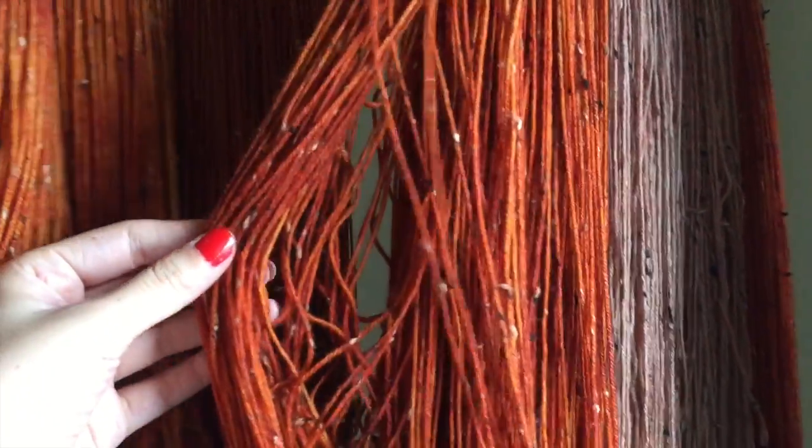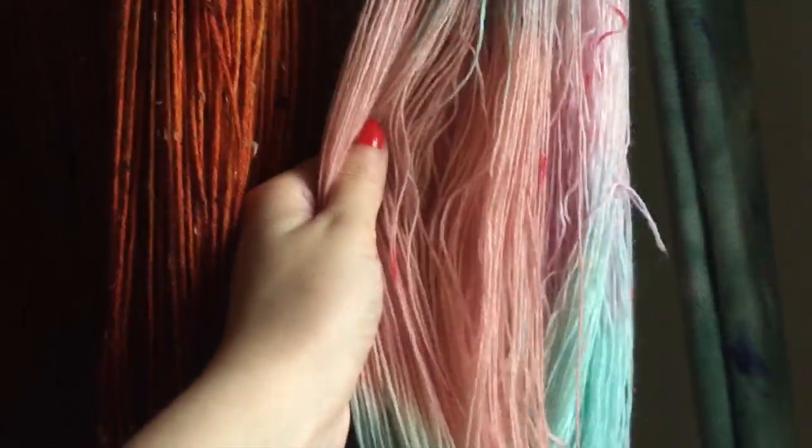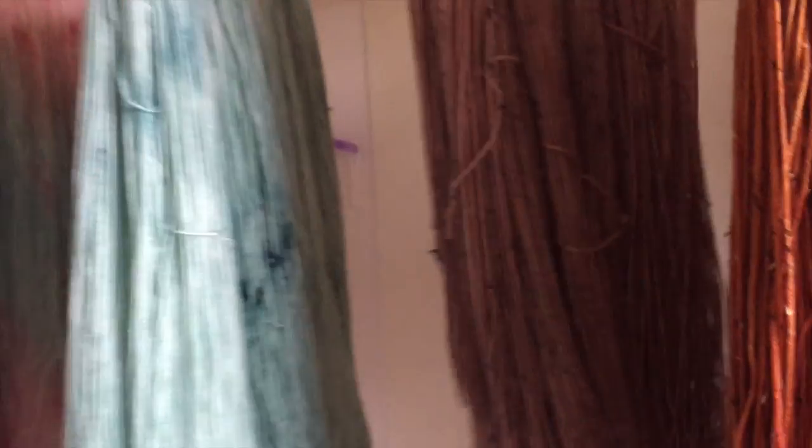I really wanted to make sure that I had the multi-colored tweed, like how Seren does, so I was really happy with that. Love it! Yay!